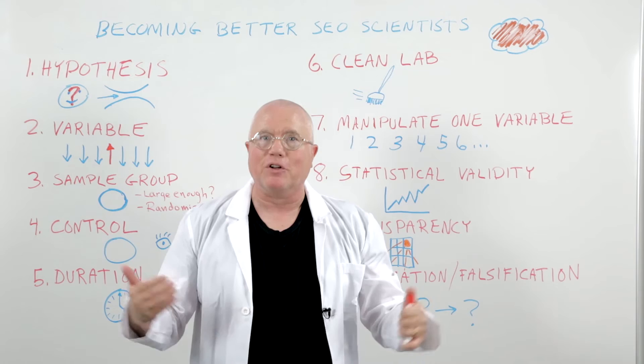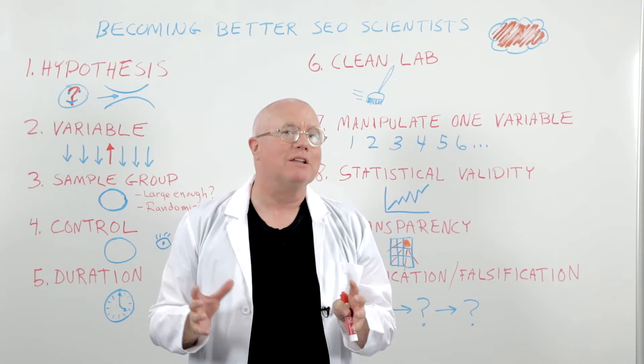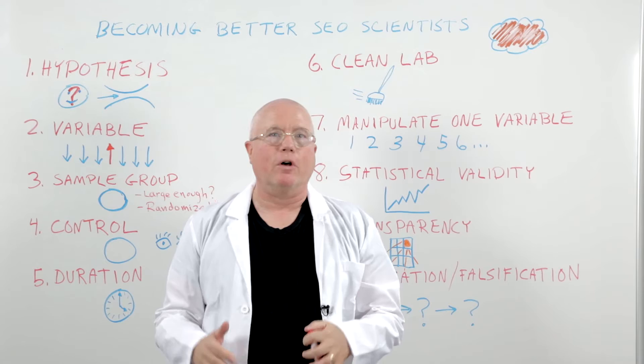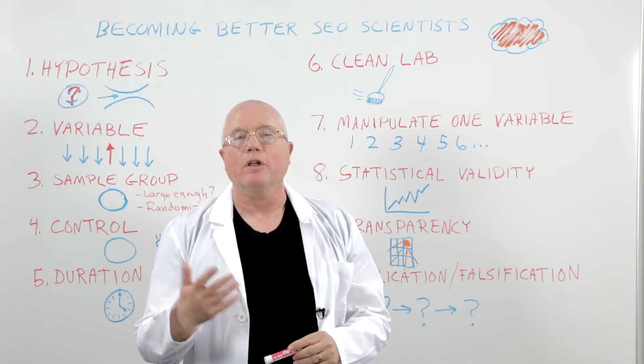The problem is there's a lot of testing going on out there, a lot of experiments that maybe aren't being run very well. They're not being run according to scientific principles that have been proven over centuries to get the best possible results. So today I want to give you 10 basic steps — 10 basic things that a real scientist goes through — to give you better data and better SEO testing.